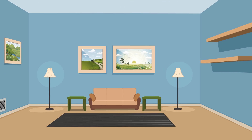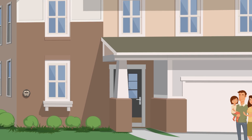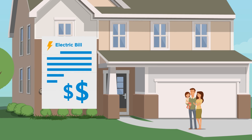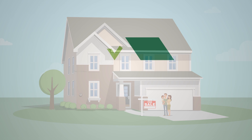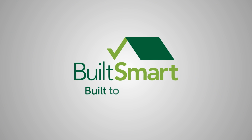Energy-efficient homes with low HERS scores provide their owners with lower utility bills, increased comfort, and higher resale value. Stop by one of our model homes today and see the BuildSmart difference.